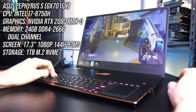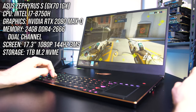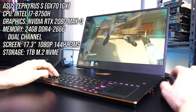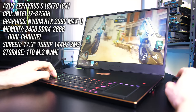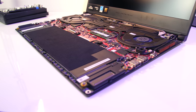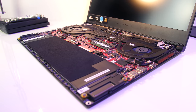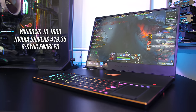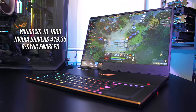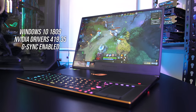Before we jump into the benchmark results, I'll cover the specs in my unit. I've got the GX701 GX version, with an Intel i7-8750H CPU, Nvidia RTX 2080 Max-Q graphics, and 24GB of memory running in dual channel. The GX701 is also available with 2070 or 2060 graphics, so expect different results with those options. I was running Windows 10 with the latest Nvidia drivers, and we're only looking at gaming performance here.